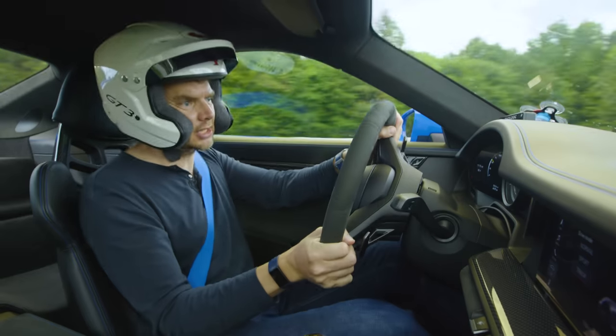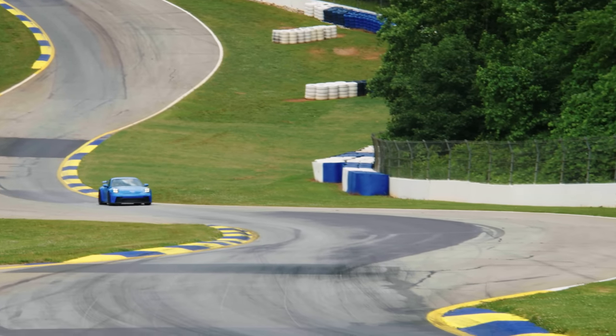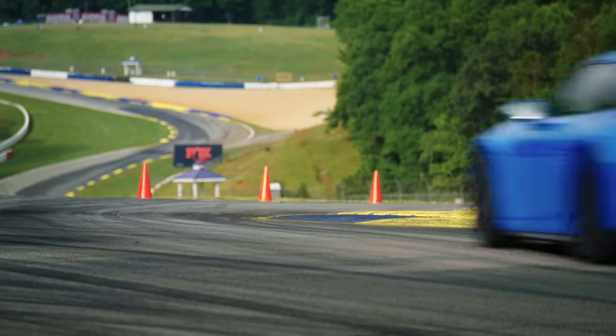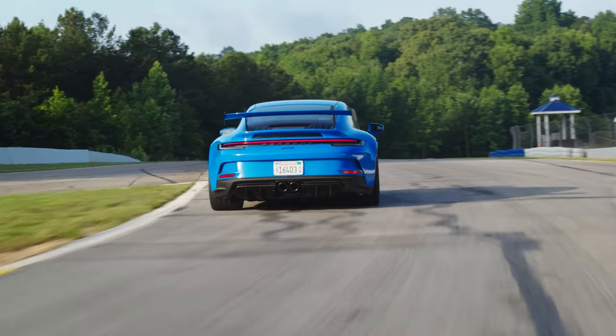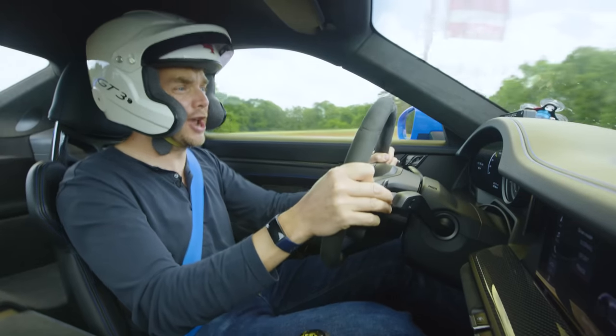The big change on this car compared to the old one is Porsche have ditched the McPherson strut suspension you get on a normal Carrera and replaced it with double wishbone. Without wishing to get too geeky, what that basically means is that you get more front-end stability and a keener turning. And believe me, it really works.